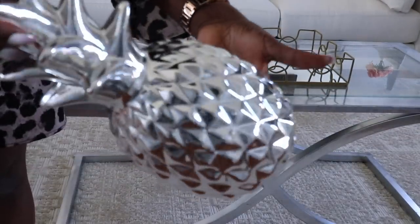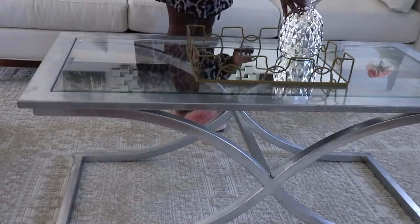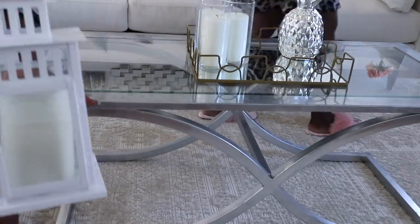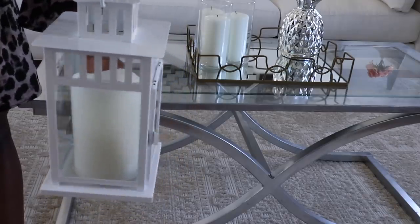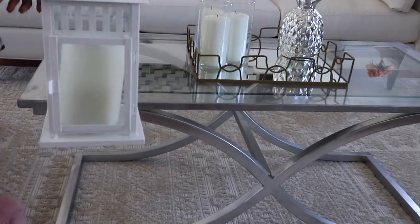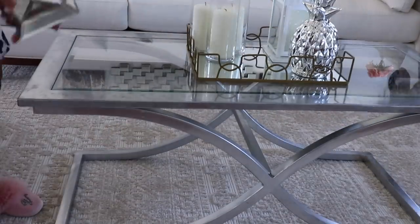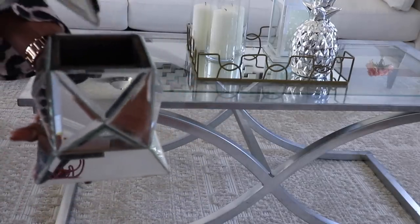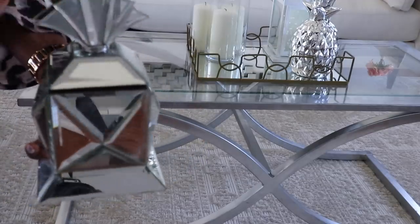I have this silver pineapple from my old apartment — I really like it so I'm going to use this. Then I have these candles — three of them — and I'm going to set them in the tray. This little lantern thing I really like; I think I got it from At Home — super cute, so that's going in here. Last but not least, I have this cute little mirrored jewelry box with a lid and the box itself, and I'm going to set that there as well.